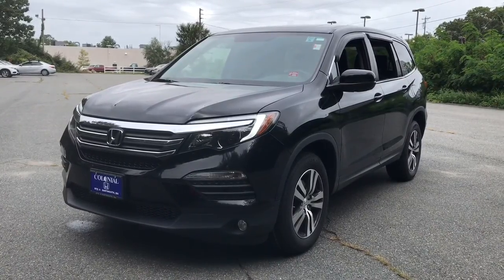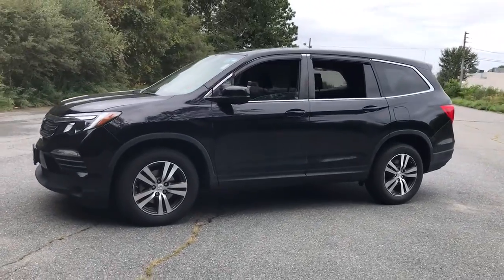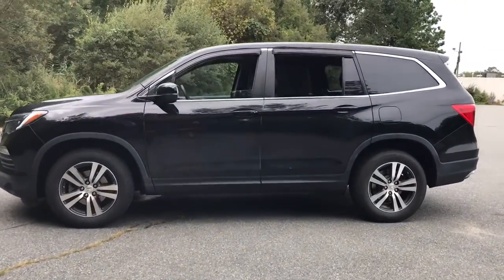You're gonna love the 2018 Honda Pilot. With less than 50,000 miles on the odometer, this vehicle stands out from the rest.